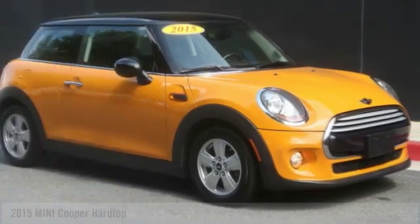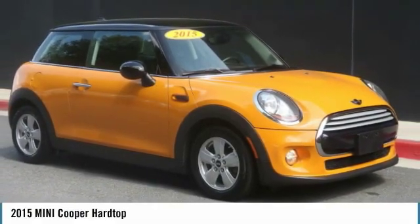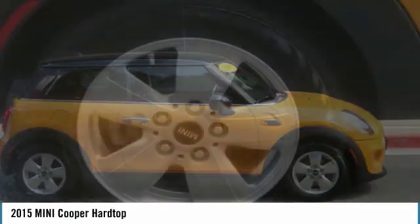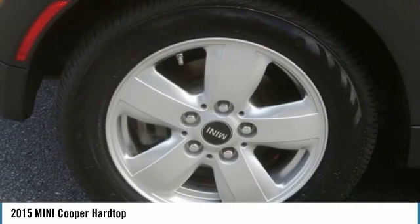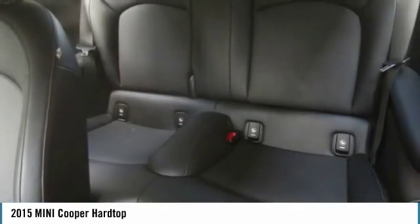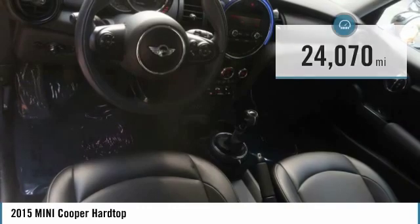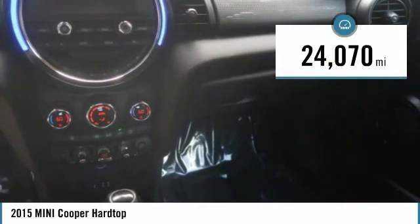Great choice today with the 2015 Mini Cooper. Agile handling and quick, precise steering make the Mini Cooper lots of fun to drive. The cabin is roomy with plenty of front leg room and is priced below $15,000. This vehicle has less than 25,000 miles.